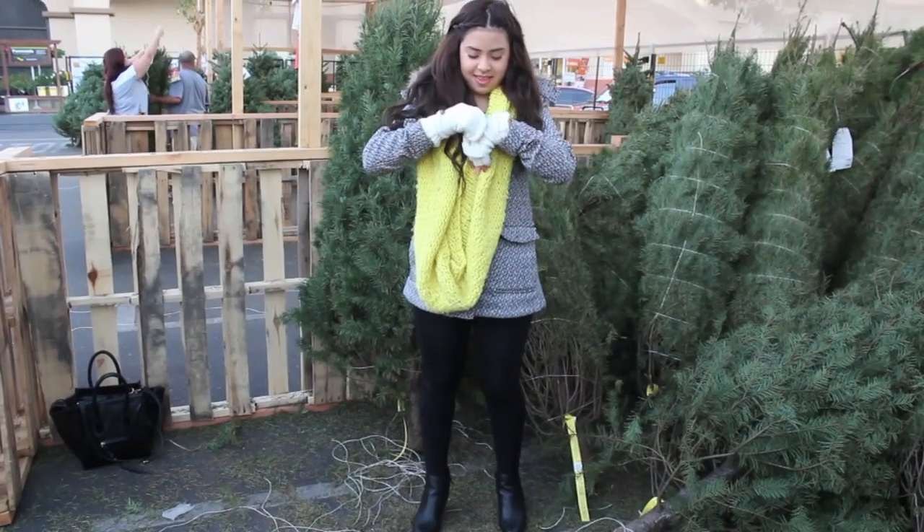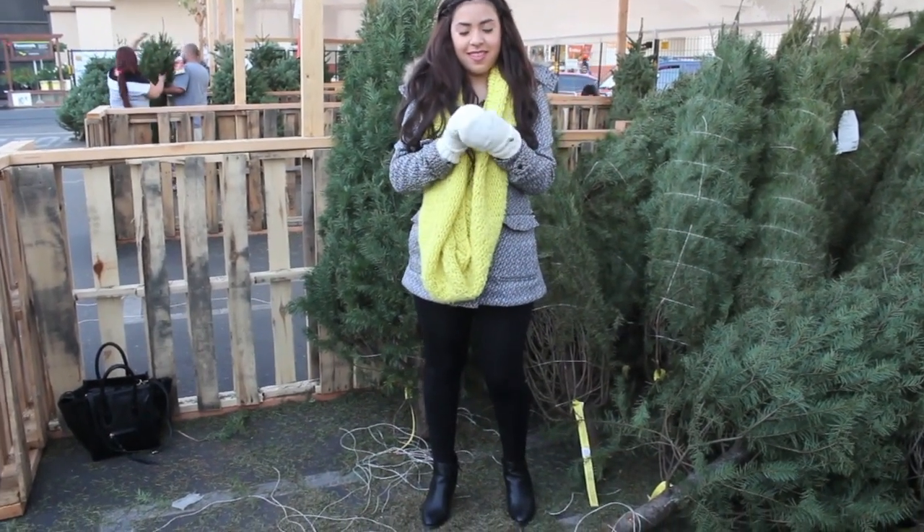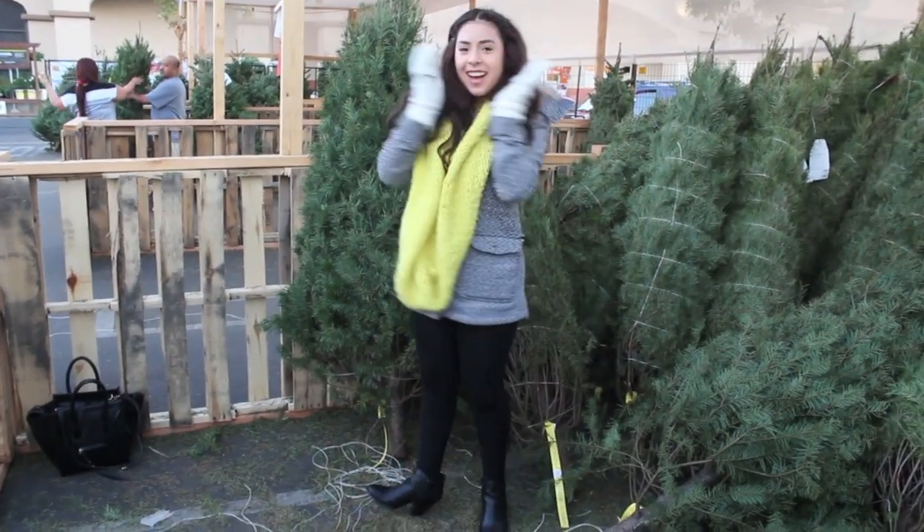I'm styling my outfit with a green scarf and some gloves that turn into mittens — I know, how cute is that!